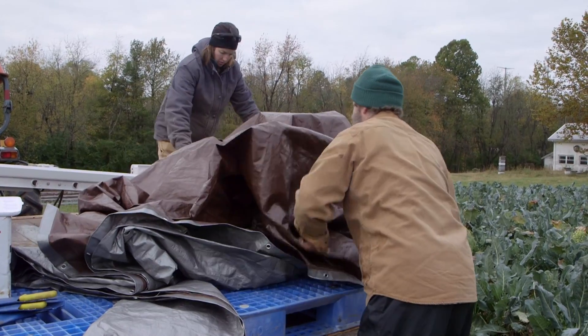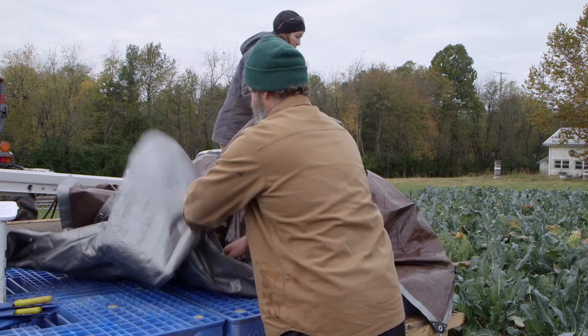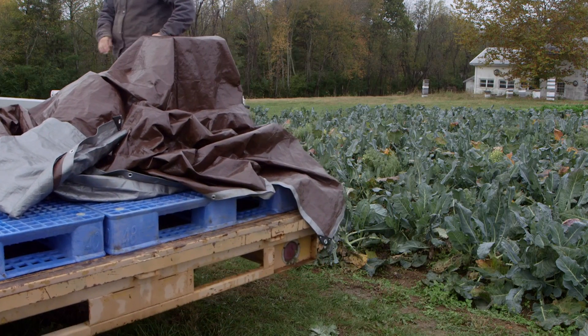A tarp is used to cover the packed boxes to protect them from bird droppings. Once enough food has been harvested, the crew heads to the packing shed to unload.